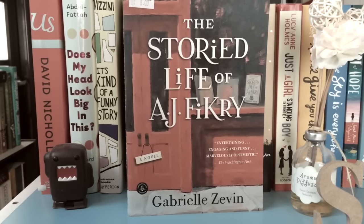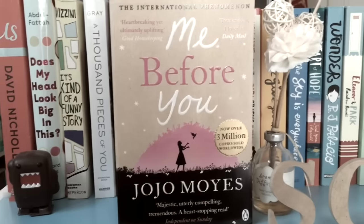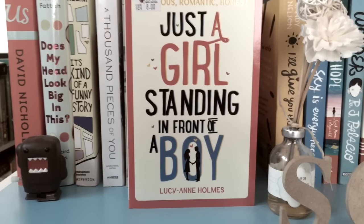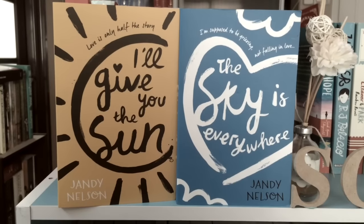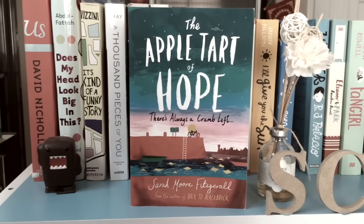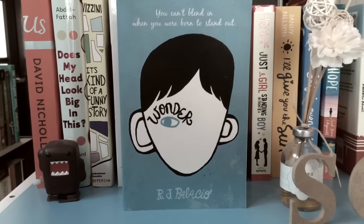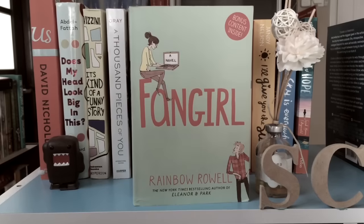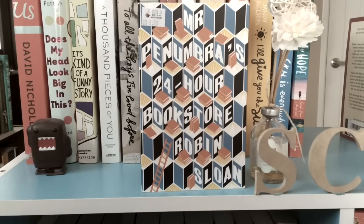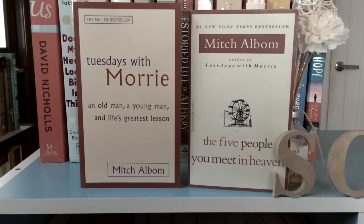The Storied Life of A.J. Fikry by Gabrielle Zevin. Ready Player One by Ernest Cline. Then we've got one of my favorite adult contemporaries, Me Before You by Jojo Moyes. Just a Girl Standing in Front of a Boy by Lucy N. Holmes. I'll Give You the Sun and The Sky Is Everywhere by Jandy Nelson. The Apple Tart of Hope by Sarah Moore Fitzgerald — one of my favourites ever. Wonder by R.J. Palacio. Eleanor and Park and Fangirl by Rainbow Rowell. Perks of Being a Wallflower by Stephen Chbosky. Mr. Penumbra's 24-Hour Bookstore by Robin Sloan. Tuesdays with Morrie and The Five People You Meet in Heaven by Mitch Albom.